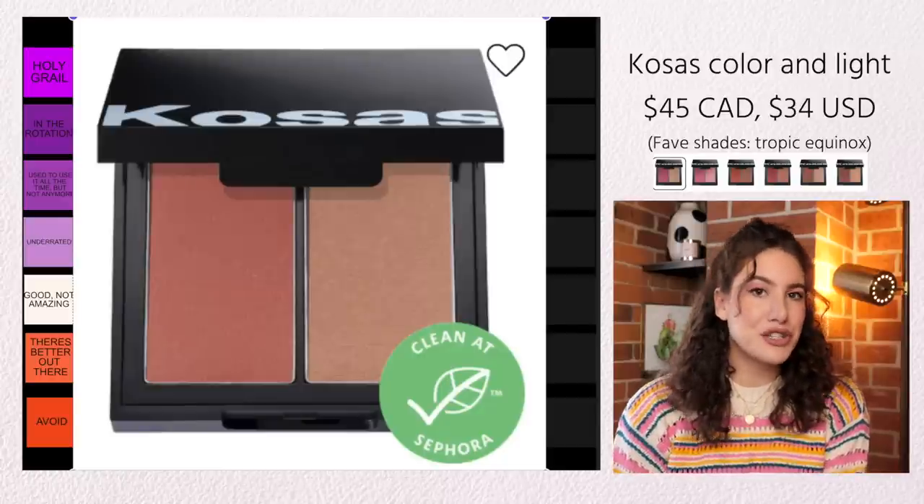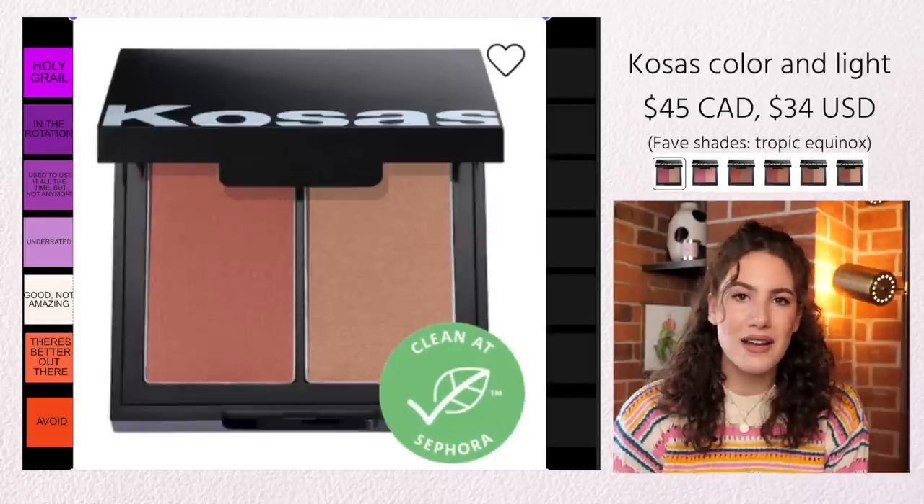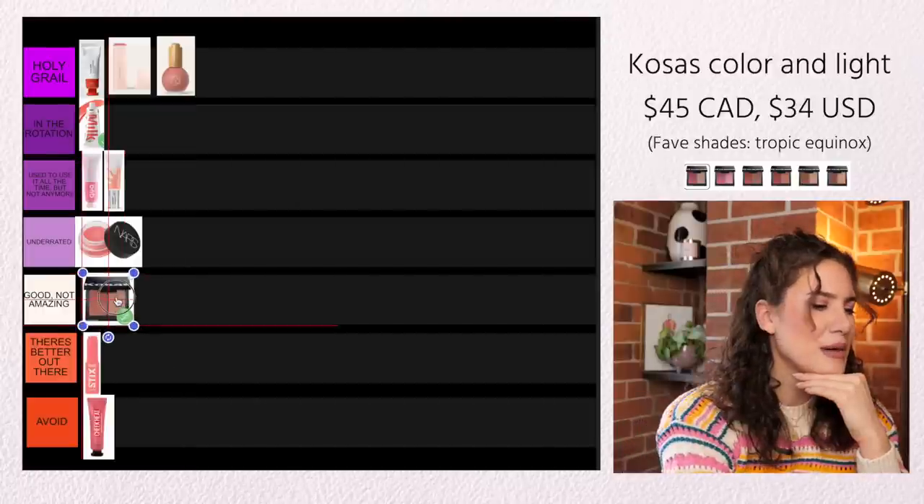The Kosas Cream Blush Duo — I am a huge Kosas fan and I love almost every single one of their products. This is one of the products I'm really just not the biggest fan of. I have two shades in this line and I use them, but they're really not my favorite types of creams, mainly because they are so wet and emollient. It's a very, very dewy formula, and because it is so dewy I don't find it's super long-wearing — it stays kind of sticky on the face, which I really don't love. A lot of people really like this formula though; it's just not for me. I'm going to put it in Good Not Amazing.